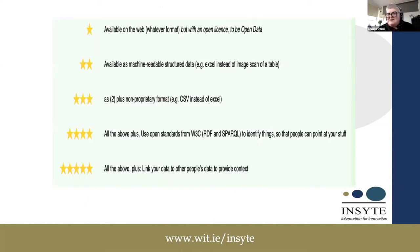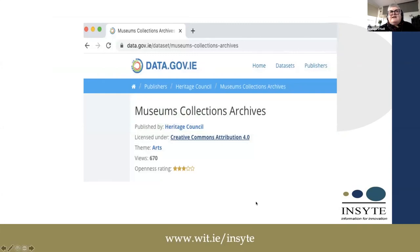Tim Berners-Lee, inventor of the web and linked data initiator, suggested a five-star approach to linked data — and that's what we're kind of moving towards. Here is the museums, collections, and archives portal from the Irish government. It's an open data set with a Creative Commons license, and its openness rating is three — which ties together what I've been talking about.